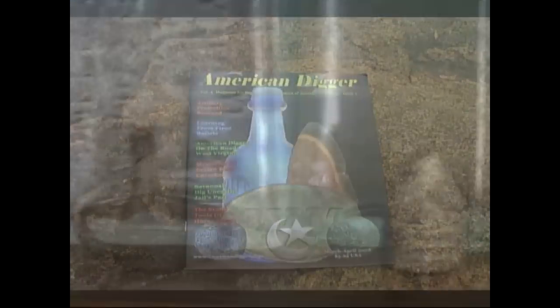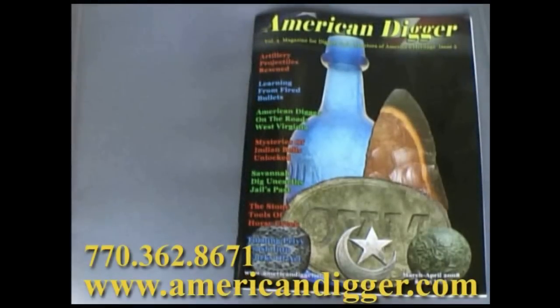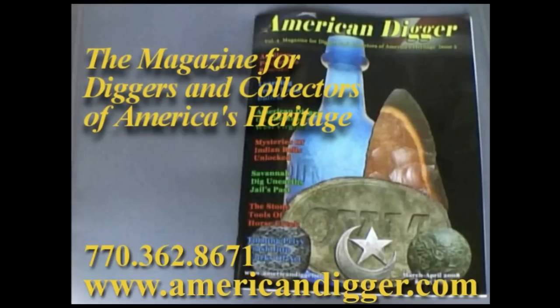American Digger Magazine — promoting responsible excavation and collecting of all artifacts relating to America. Each issue highlights recent finds, news and reviews of products, and tips and tricks. Give us a call or head on over to AmericanDigger.com. Subscribe to the only magazine for diggers and collectors of America's heritage.